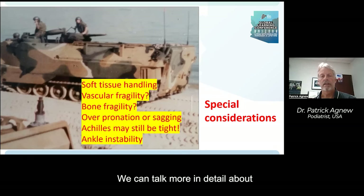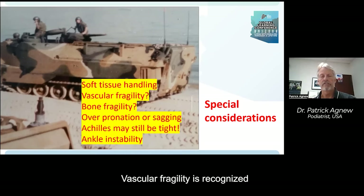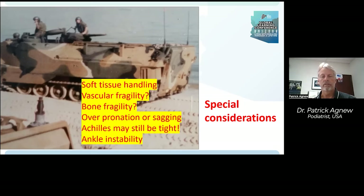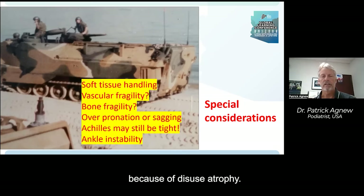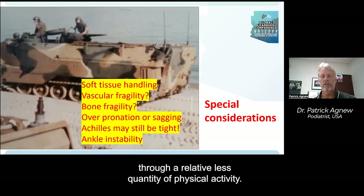Vascular fragility is recognized in a number of connective tissue diseases and is unfortunately also often associated with catastrophic or premature sudden death syndromes. Bone fragility is a specific characteristic of some connective tissue diseases, but I think is also widely shared by many of them because of disuse atrophy. Even if there might not be anything specifically wrong with the collagen portion of a person's bone, the bone can become soft and brittle through a relative lack of physical activity.